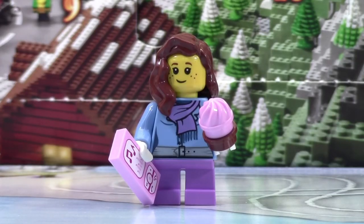Thanks so much for watching day number 19 of the LEGO City Advent Calendar 2015. Stay tuned for tomorrow for day number 20.